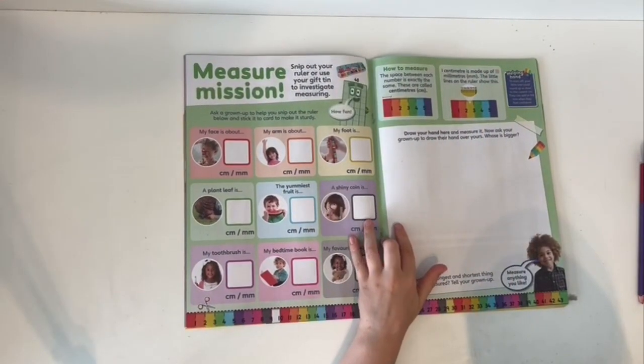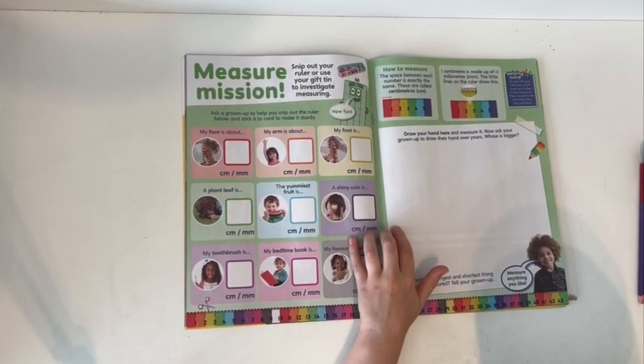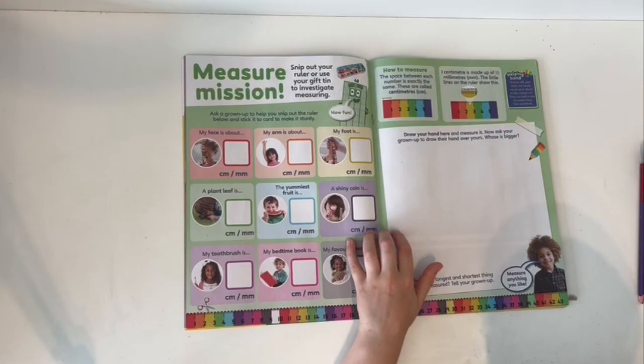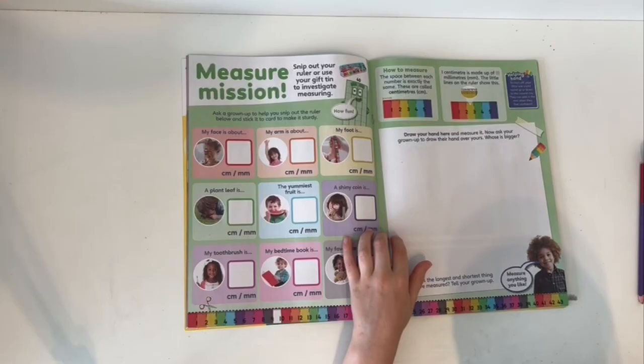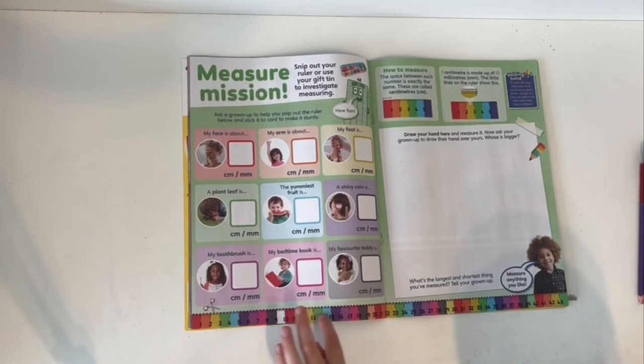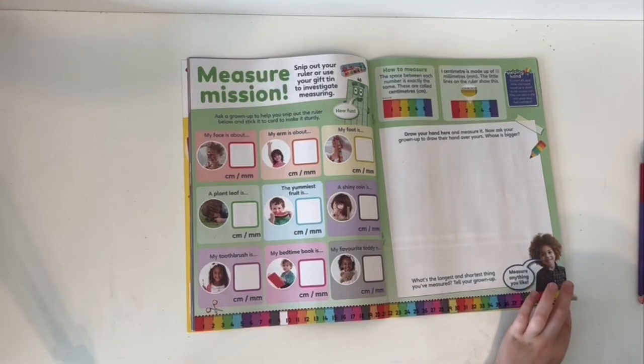Measure session! Snip out your ruler or use yours to investigate measuring. Ask a grown-up to help you cut out the ruler below and stick it to card to make it sturdy. It's a 43-centimetre ruler.